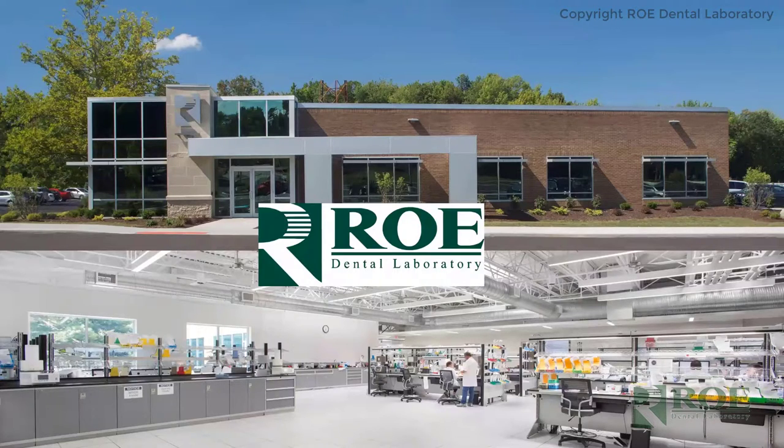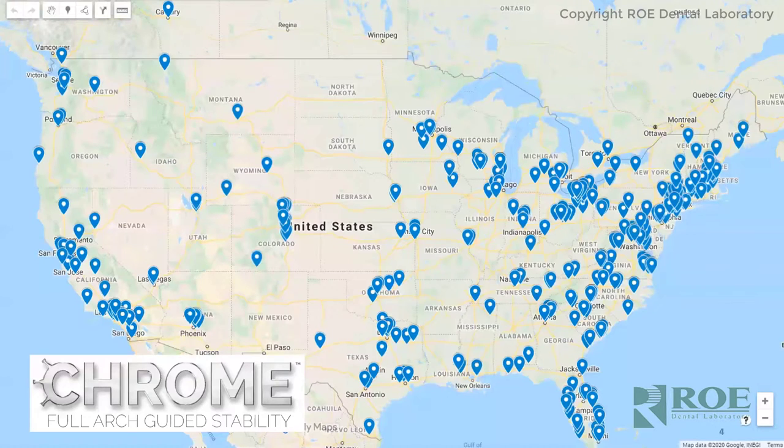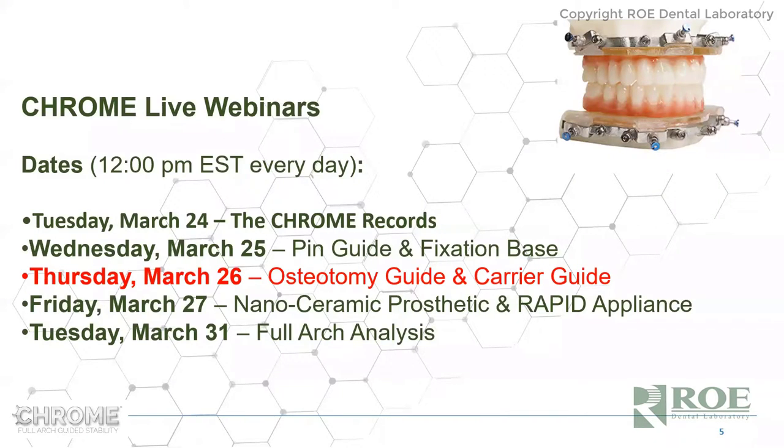I'm Alan. I work with Roe in the laboratory. Roe is the main producer of Chrome Guided Smile — the IT behind it, the development, the R&D — and controls most aspects of the product. We provide this product in all 50 states and even on a couple of different continents. Today's topics are nano ceramic prosthetics and the rapid appliance.